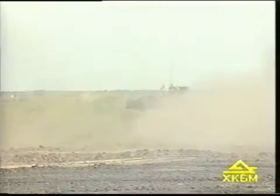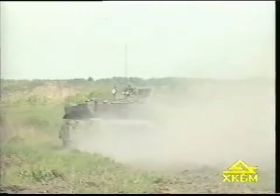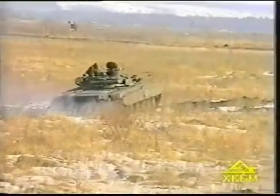The automatic loader provides a high rate of fire both at halts and on the move. Combat firing rate is 7 to 9 rounds per minute. The allowance of ammunition is 34 projectiles, and 22 of them are in the automatic loader's storage.